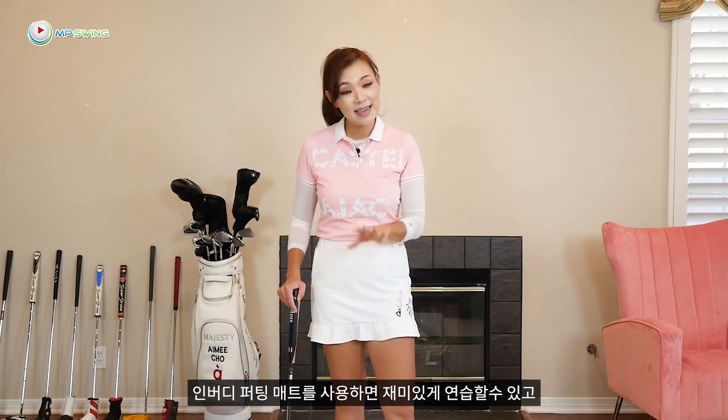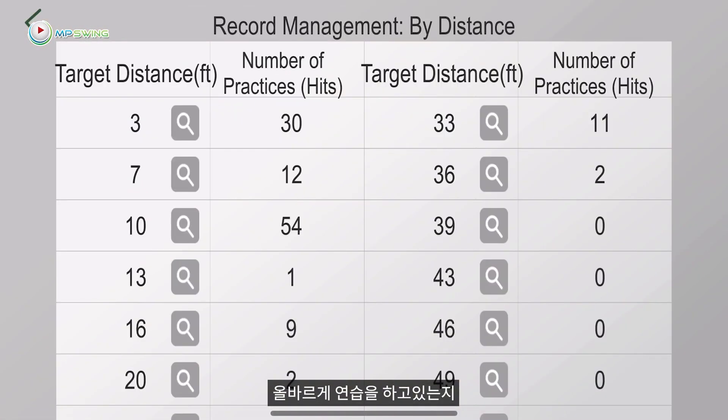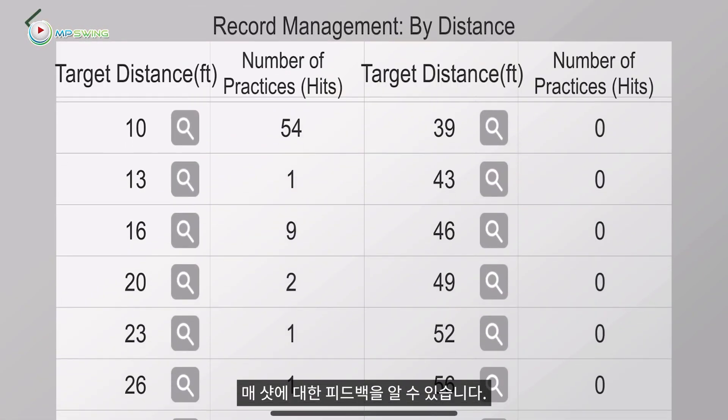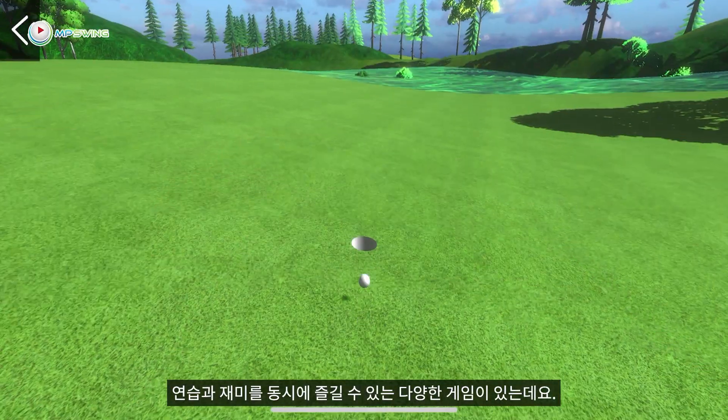It's also difficult to know whether you're practicing correctly. With this mat, it keeps you entertained, keeps track of your progress, and gives you feedback on every single putt. There are different games which will help you focus and have fun at the same time.